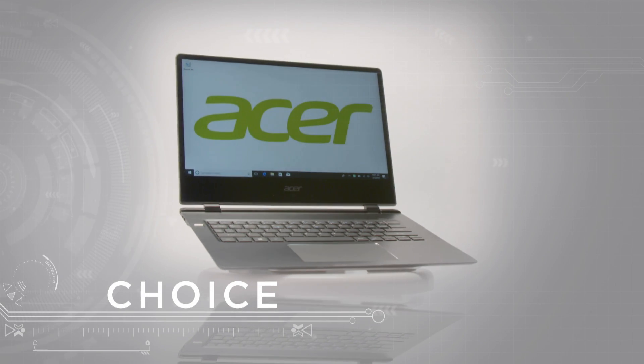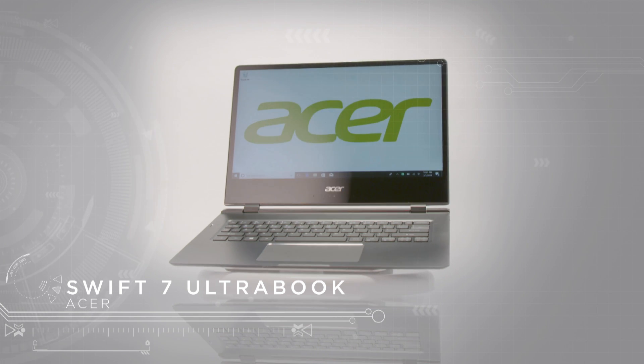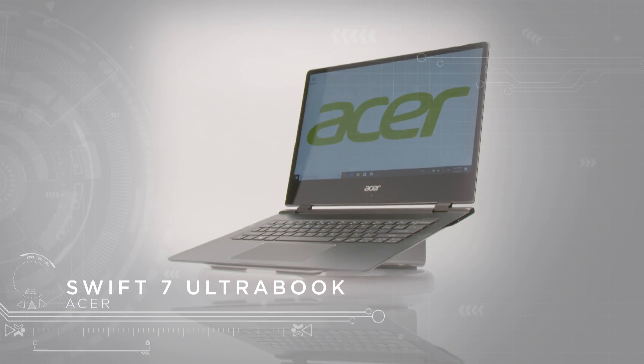This is the Acer Swift 7 Ultrabook, and at less than 9mm thick, it ranks as the world's thinnest laptop.